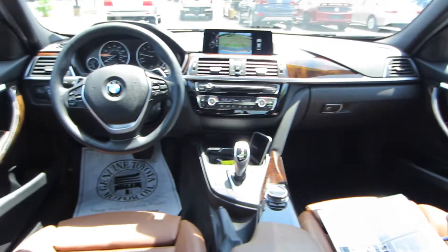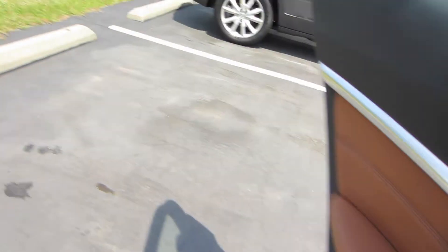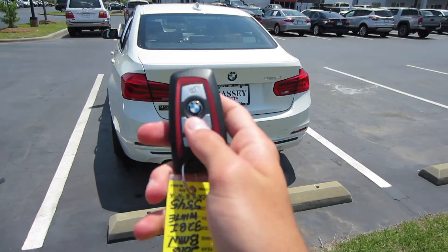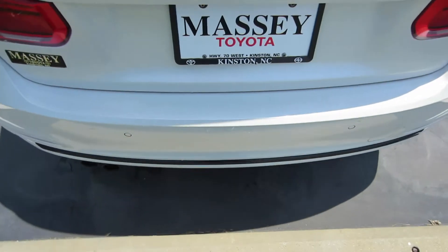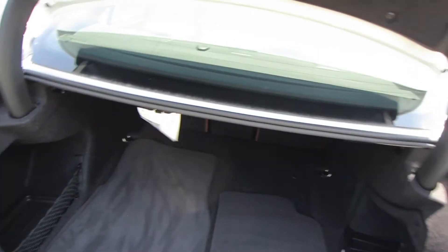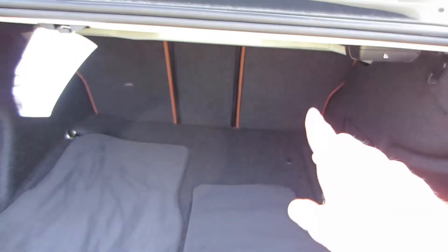Coming around back, there are multiple ways to open your trunk: a button underneath your BMW logo, a button on your key, and as long as you have the key on you, you can activate the foot trunk — just wave your foot underneath and the lights will flash and it will open right up. There's a nice lined trunk lid with an emergency release up top. You have 40/20/40 split-folding rear seats, carpeted floor mats, and some storage underneath since you do have run-flat tires.